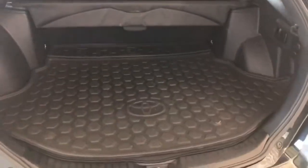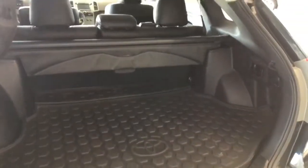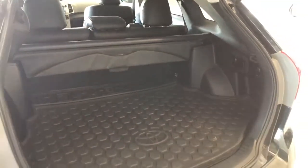You get an added bonus of a cargo mat and a cargo cover, and as mentioned, the rear seats do fold down and will always give you that extra bit of room.